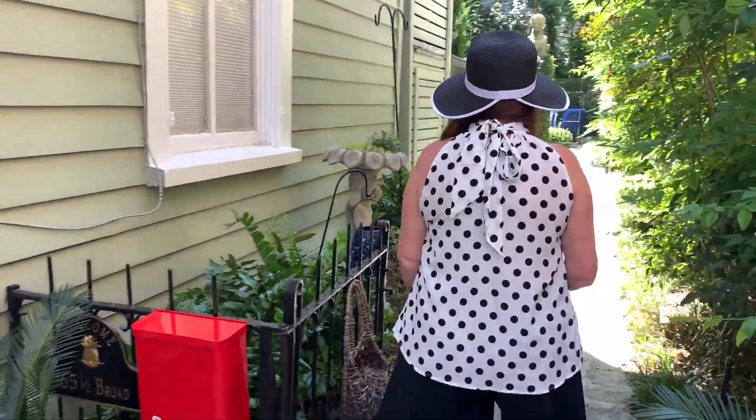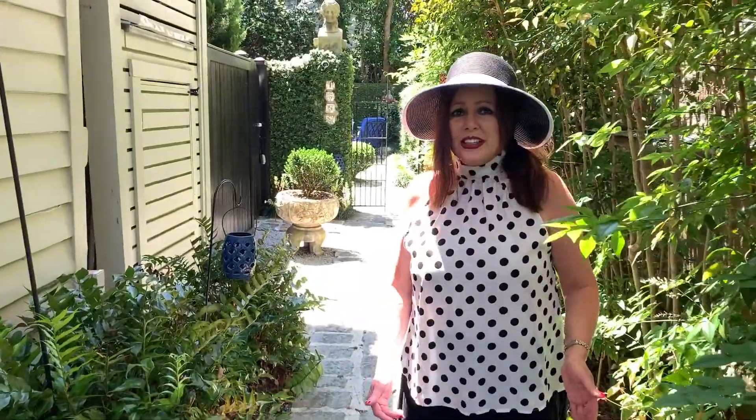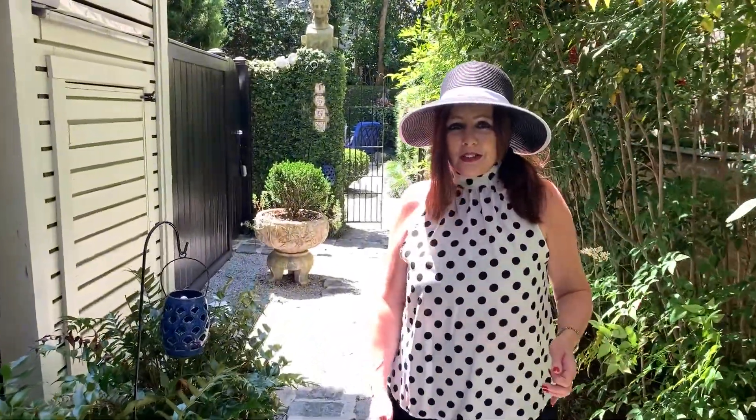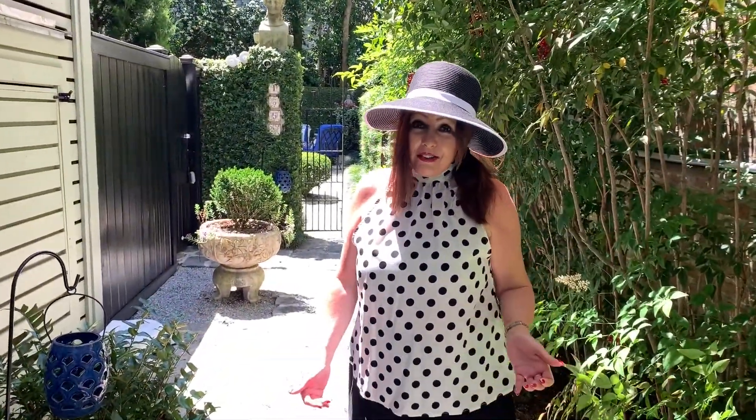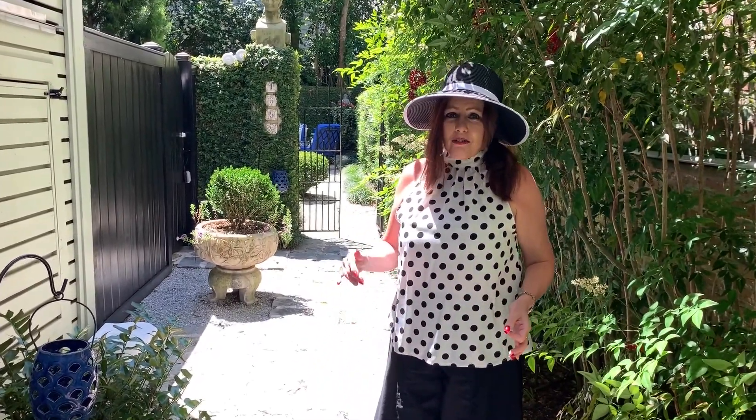The second thing — walk along, we're going to take a look at something. The second thing is house numbers. People notice your house numbers. Sometimes I pull up to a house for a listing presentation and they don't even have a house number, or they're rusty or halfway hanging off the house.